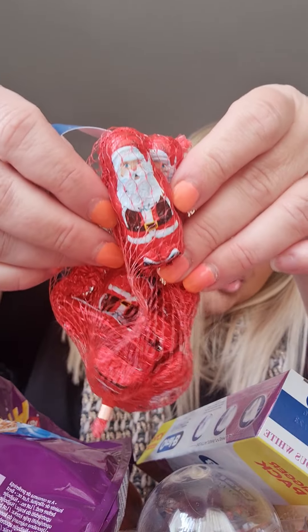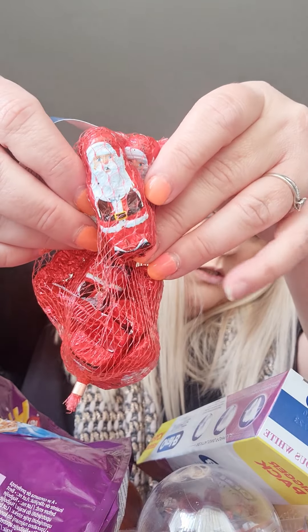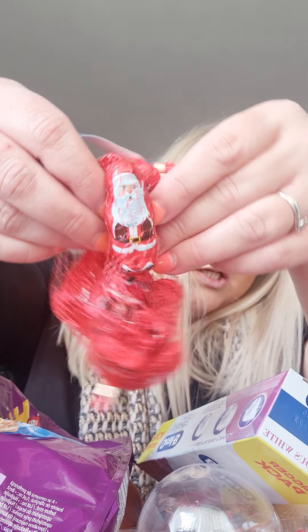Oh, we've found some more in a bag! We've got little chocolates again — little Santa chocolates. Excuse the nails. To go in the Christmas Eve box. They're bound to be sick eating all this! We're putting glass in the cups — these are glass, by the way. She's not just playing with glass.